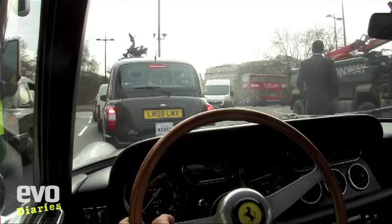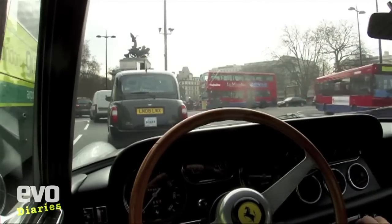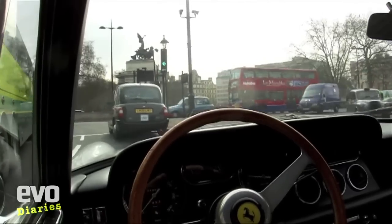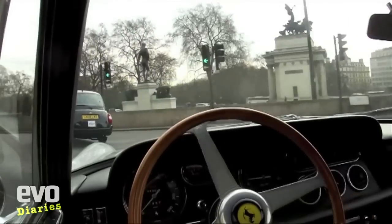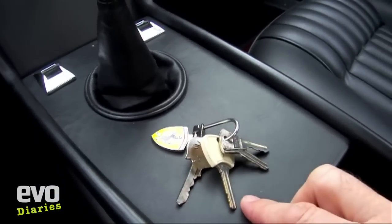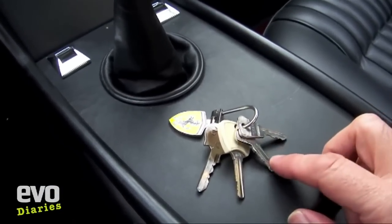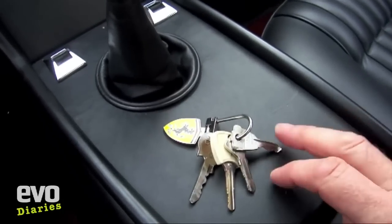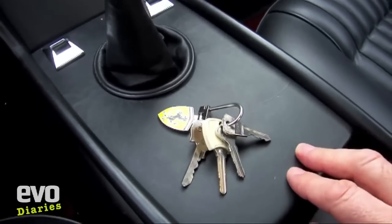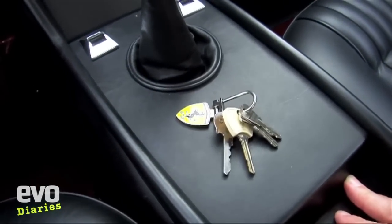I don't quite know where I'm going — I mean, I sort of do. It's sort of Belgravia Square, but beyond that I'm not quite sure. One of the things that always gets me about this car is how many keys you need for it. You've got this one — this one starts it, this one does the doors, this one does the boot, and that one does the glove box. So you need four keys to run this car, which just seems slightly bizarre.